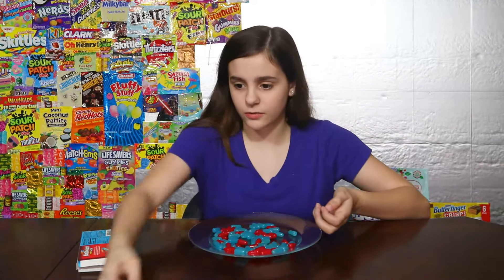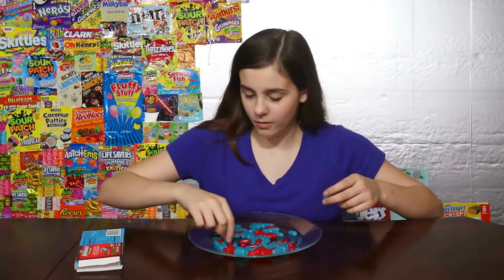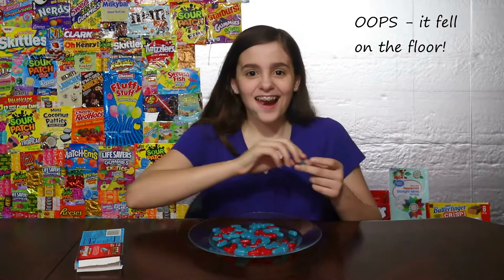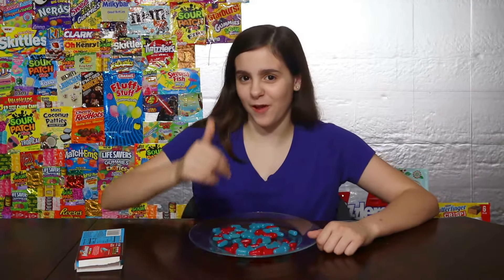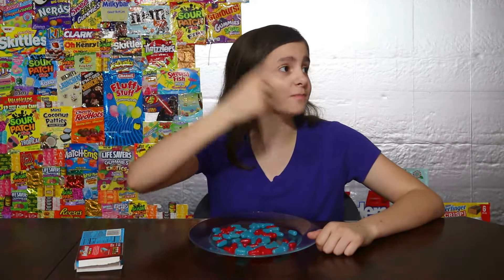Now it's time for cool mint. One, two, three. That's way better. Tastes like tic-tacs. I like tic-tacs. My mom rates a six. My grandma rates an eight. My dad rates a four. I rate a seven — it's really good.